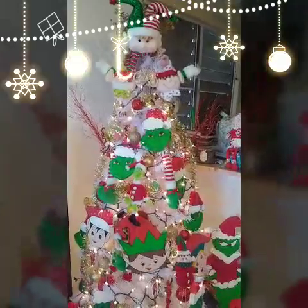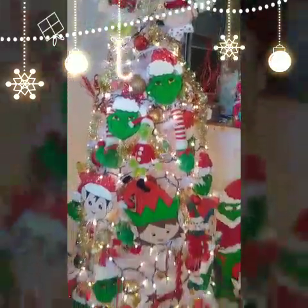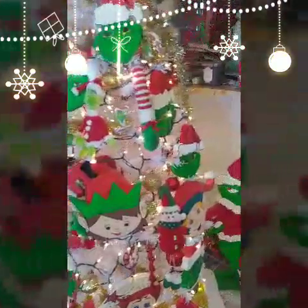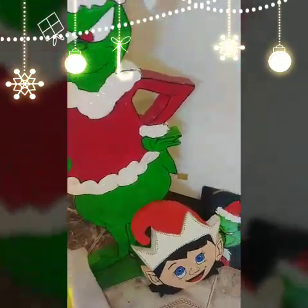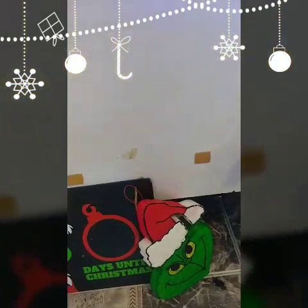Hey guys, I wanted to show the Christmas decor that I have in my house. Here's my Christmas tree — I love it completely, it's so gorgeous. Right next to it I have a Santa helper. In the tree I love the Grinch and the elves, so here I have a big Grinch by the tree, different elves, and a chalkboard for the countdown.